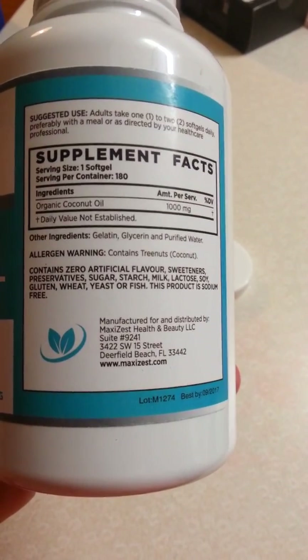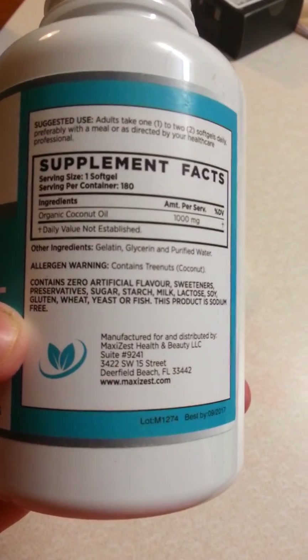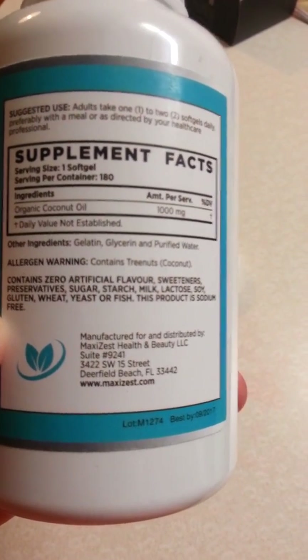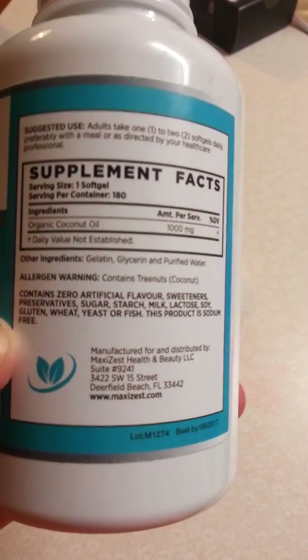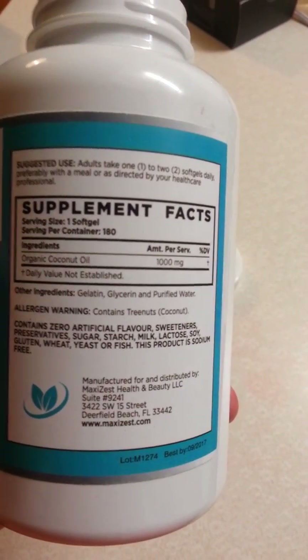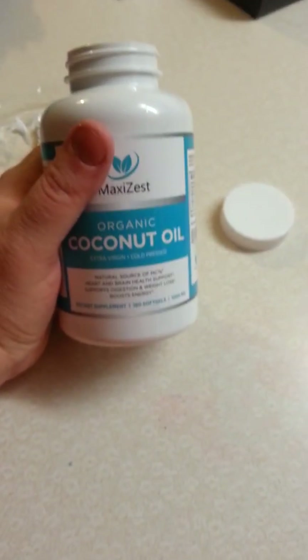It's healthy for you. It doesn't contain artificial flavors or sweeteners. It doesn't have gluten, milk, wheat, yeast, fish, and it's sodium-free. So basically the only allergen you're going to have to worry about is a nut allergy, and being coconut oil, that's a given pretty much.